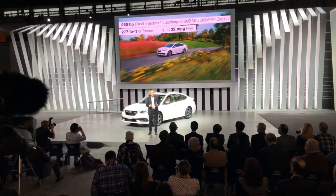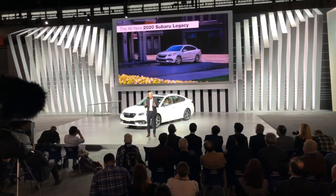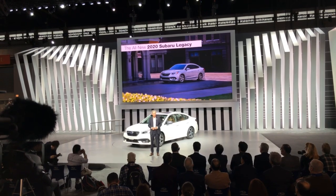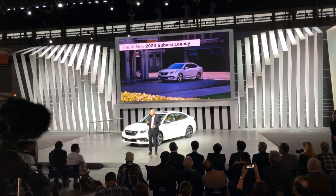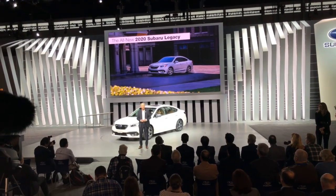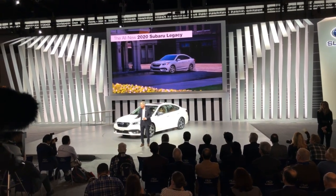Ladies and gentlemen, it all adds up to the most advanced, refined, quietest, efficient, safest, and best-equipped Legacy in history. We are super excited about this new model, which today's families will love for all the right reasons.